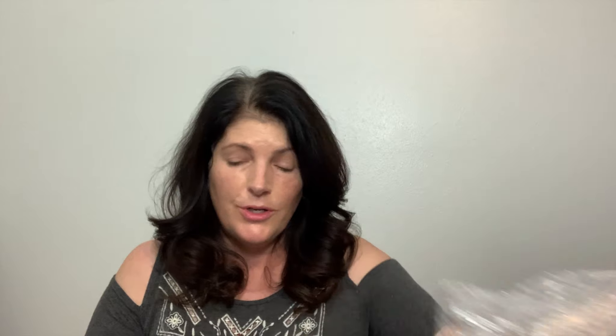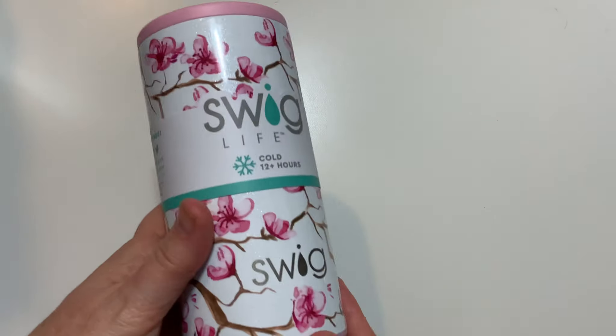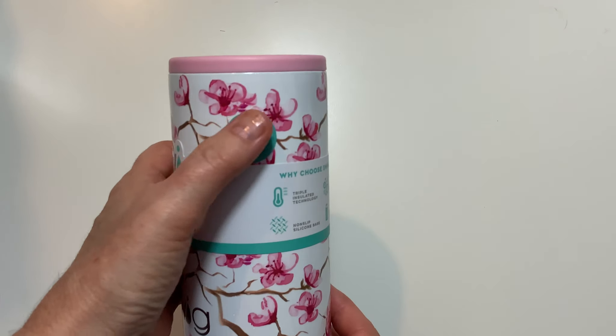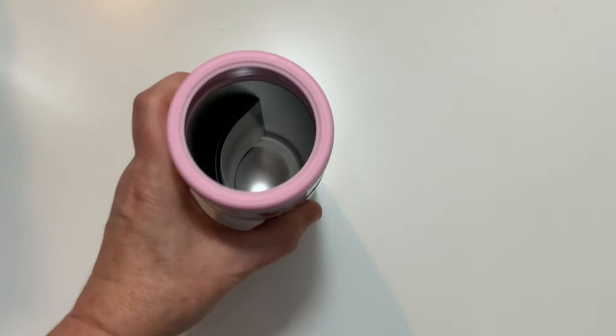The next thing is a Swig skinny can cooler, valued at $25. Oh, this is pretty! It insulates slim cans — isn't that very pretty? You can put your slim cans in there. It holds most 12-ounce slim beverages, energy drinks, and sodas. It's vacuum sealed and copper plated. And it says don't microwave. Well, no.